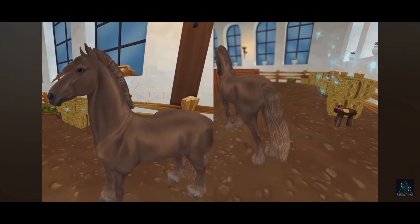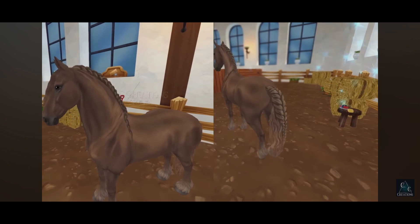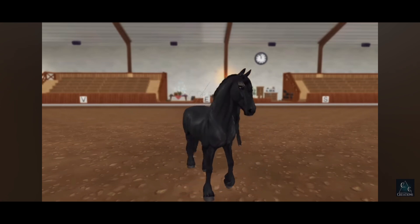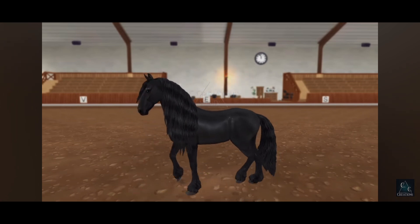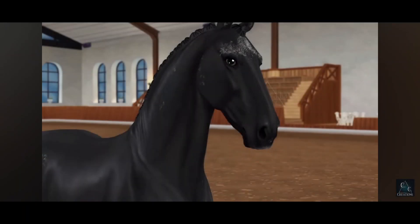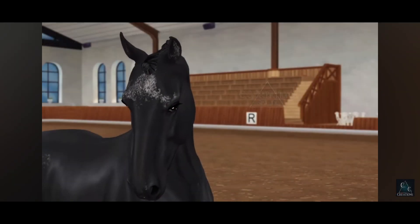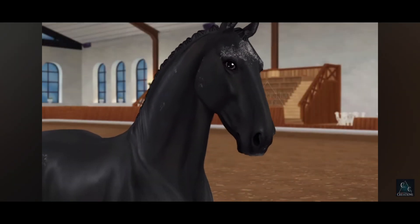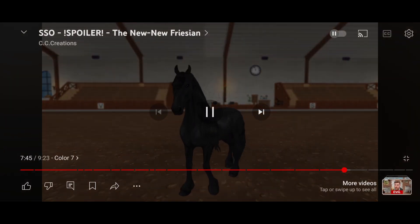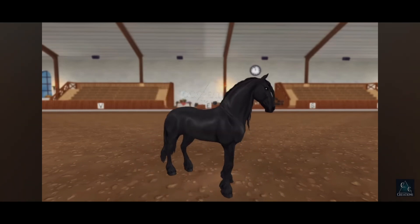I'm obsessed with the braids. The face is kind of long, but I think that's accepted because Friesians do have a long face. Whoa — they have markings! There are little freckles on their coat. That's so cute — freckles everywhere, even freckles in the ears! I don't know if I'm gonna get this one. I'm probably gonna get this one — it resembles my old Friesian the most, so I'll probably get this one.